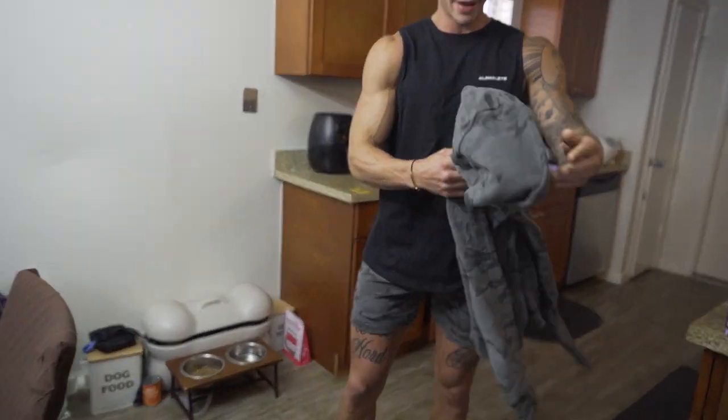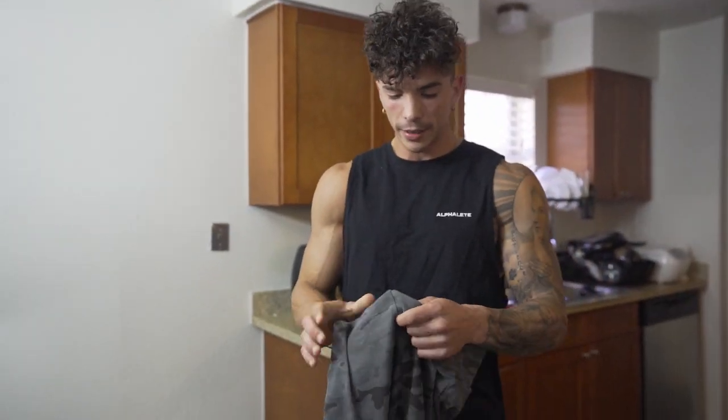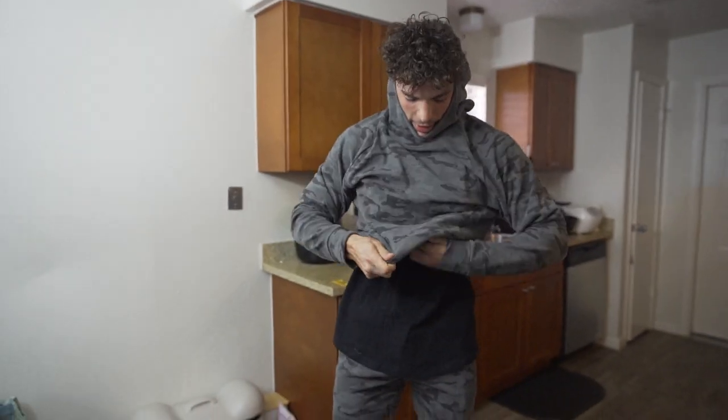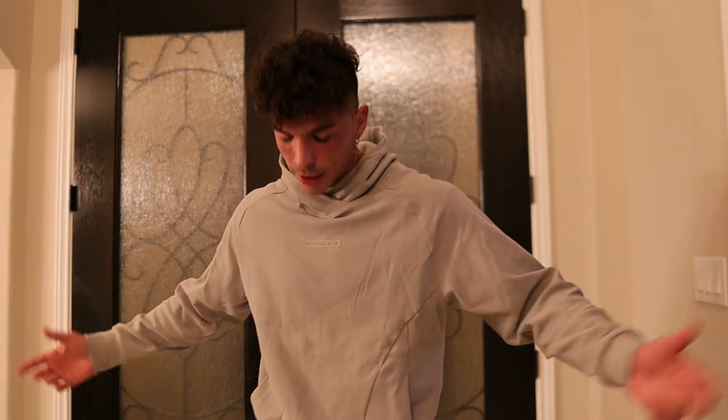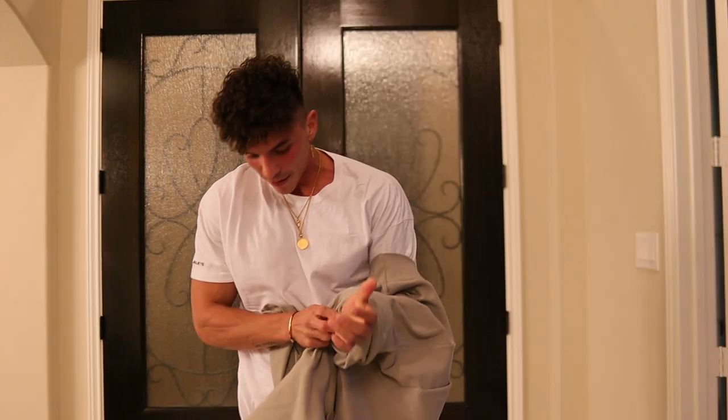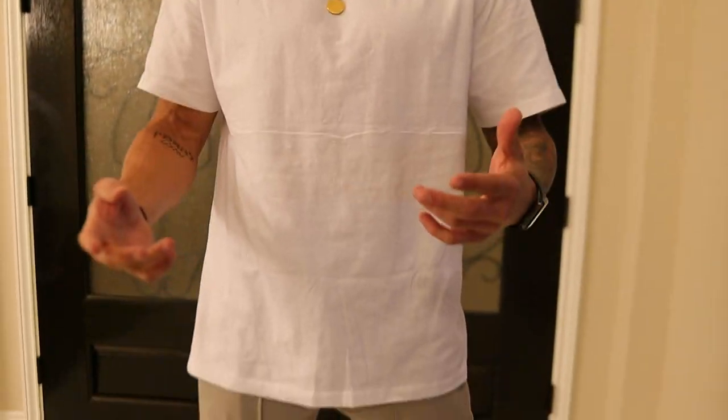I'm 190 pounds, six feet, wearing medium in the identity shorts. I also want to show the upper and lower together — this camo hoodie looks amazing. Combined with the new cargo pants launching November 20th and the hoodie, you look fresh. This drop is one of my favorites because it's a lot of oversized things, which Alphalete doesn't usually do, so grab this opportunity.